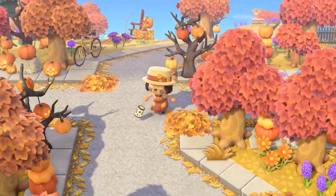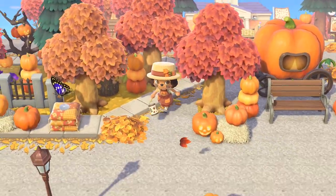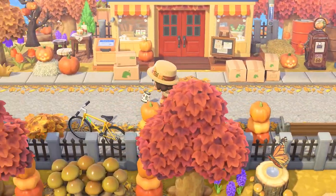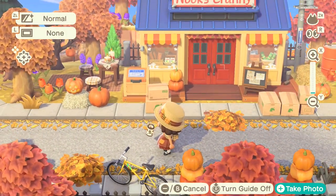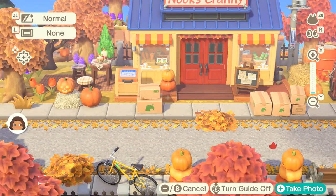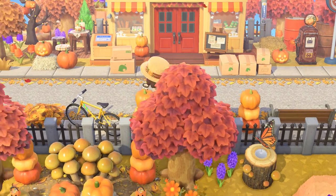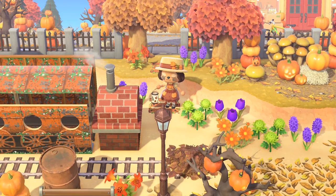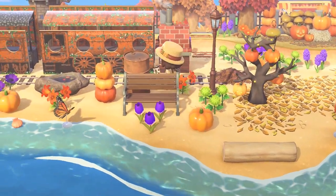There's the entrance, so we'll go down here and to the left. We got Nook's Cranny, nice. Beautiful fall colors all throughout the whole island - love it. Honestly this is like a city but it still has that cozy feel. It is just a really good combination.